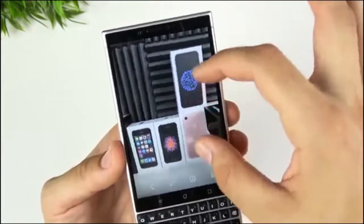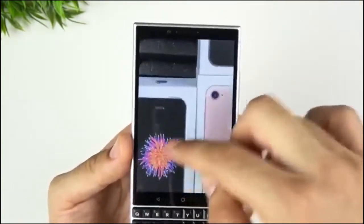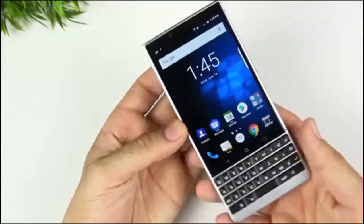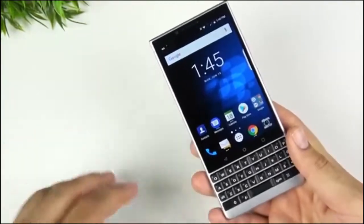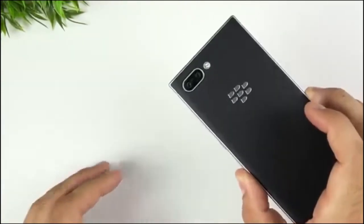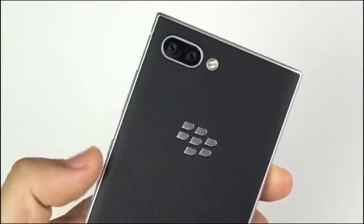Unfortunately, the BlackBerry Key 2 still hasn't gotten an update to Android 9 Pie, and may never. It also isn't easy to find the device in a brand new state, as it appears TCL is no longer shipping new products. As such, you might need to settle for a used device, but it's worth seeking out a new one if you can get it.